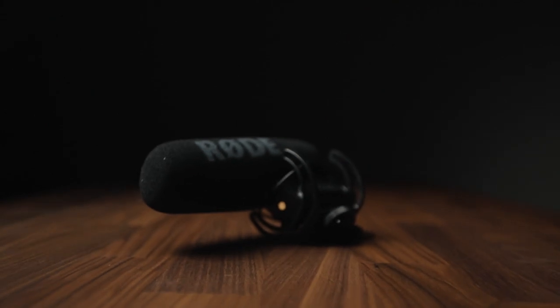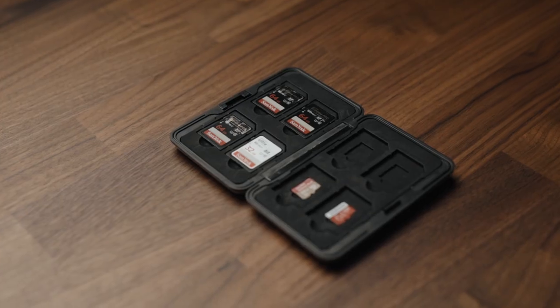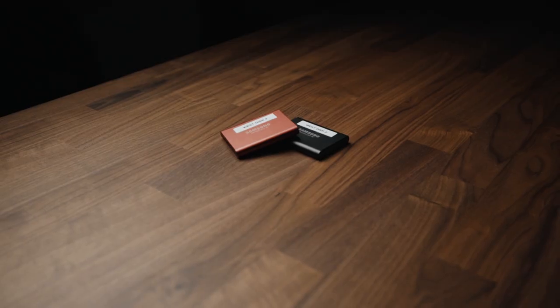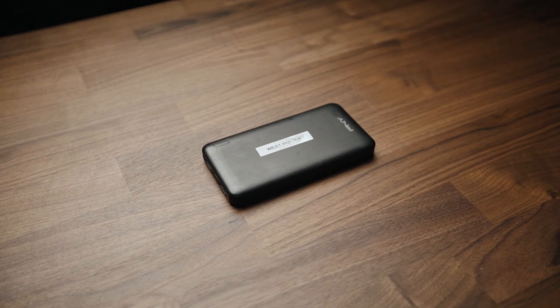For scratch audio I use a Rode VideoMic Pro, and for better audio I use a Zoom H5. I have a case for all my cards to keep them safe, and a couple of Samsung T5 drives for backup and editing on the go. Worrying about power is the worst, so I've got a ton of batteries and a power brick for charging in the field.